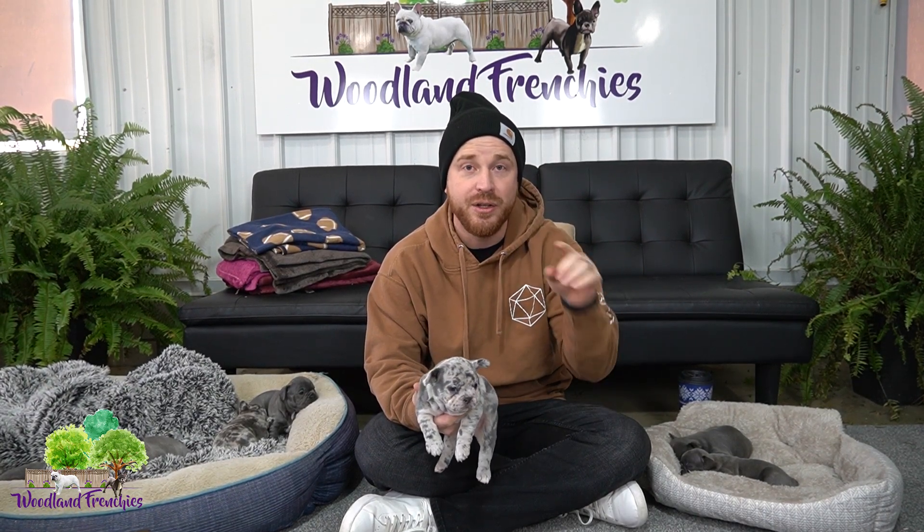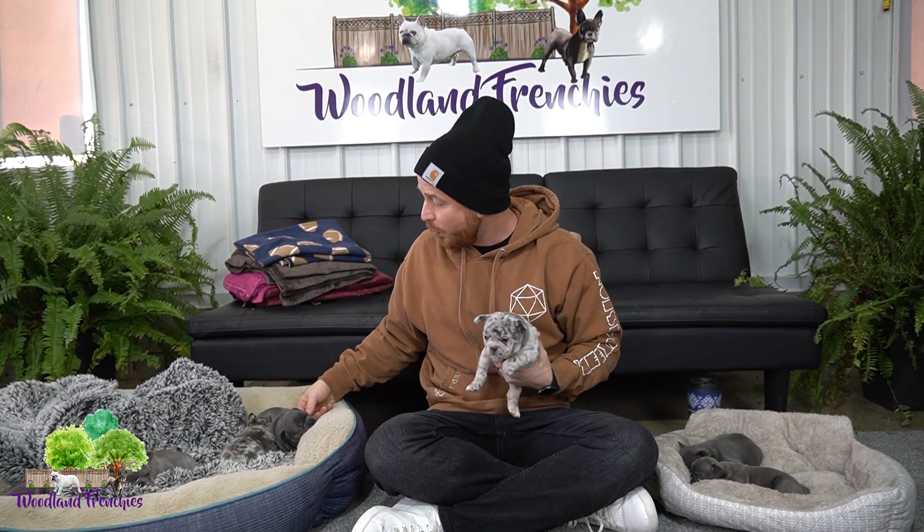Hi everyone, this is Tyler here with Woodland Frenchies. Today's video is super informative. If you came here looking to understand how to fly with a puppy or a dog on an airline, stay tuned. I've been doing that a lot lately, going to a lot of French Bulldog shows. Even if you don't have a French Bulldog, I can help you understand how to fly with a puppy or dog of any breed, age, or size.